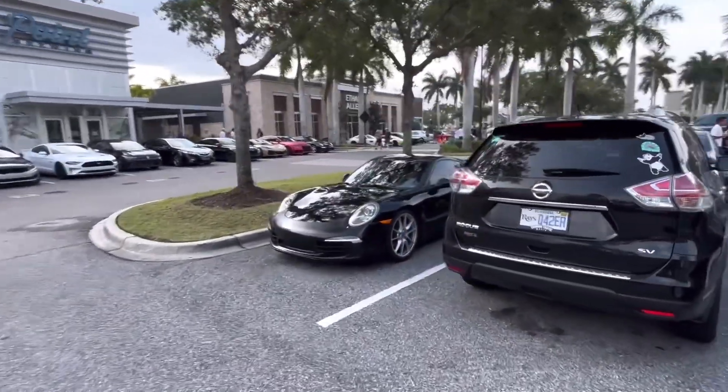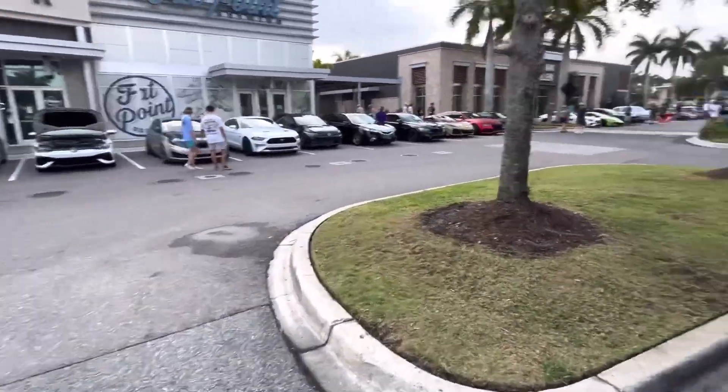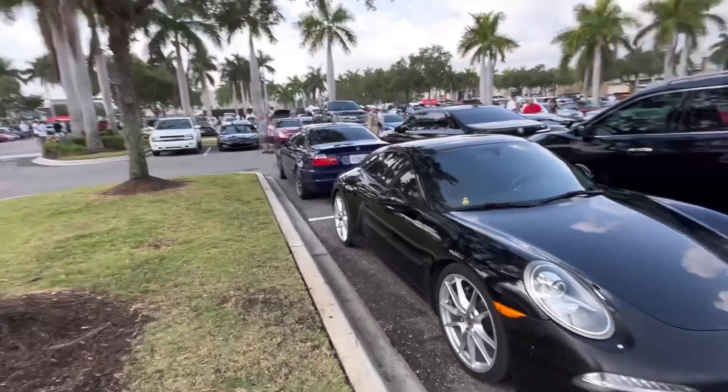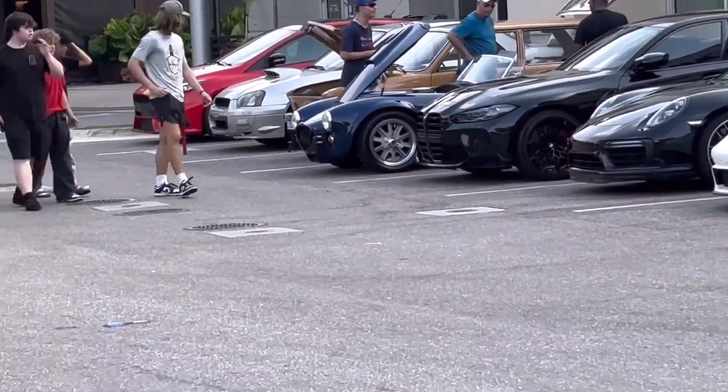If you enjoyed, subscribe — we come here a lot to Sarasota Cars and Coffee, and the thing is there's always something new that shows up. So that'll be it. Thank you guys for watching — like, subscribe, and goodbye.